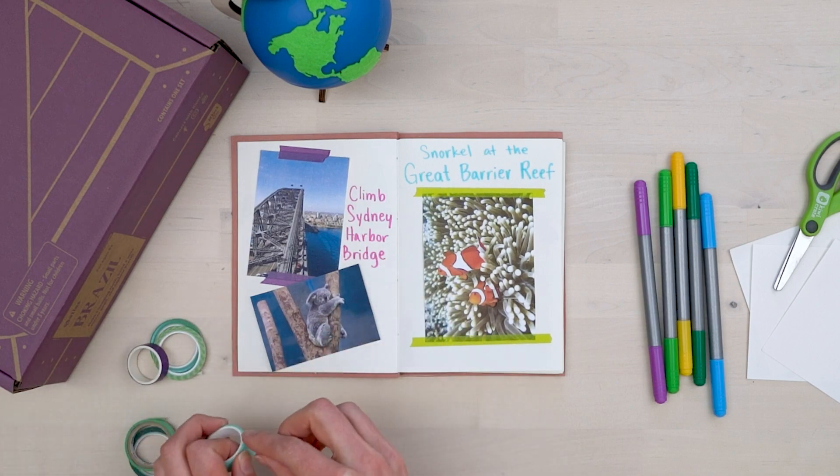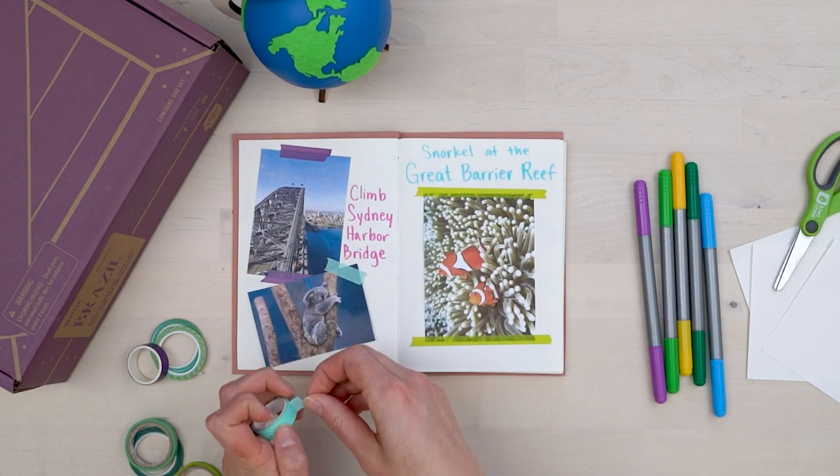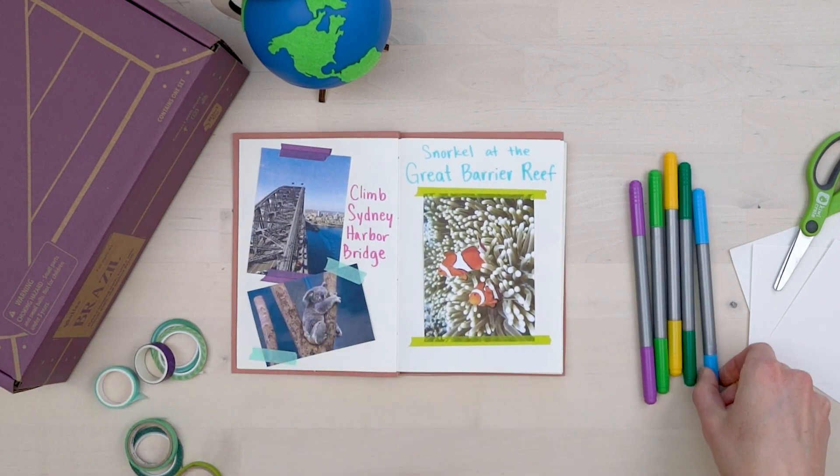How you fill in the next couple of pages is totally up to you. I like to learn about the country online and then make pages for the places I want to go and the things I want to do. For my Australia section, I printed out pictures of the Sydney Harbor Bridge, the Great Barrier Reef, and of course, koalas.